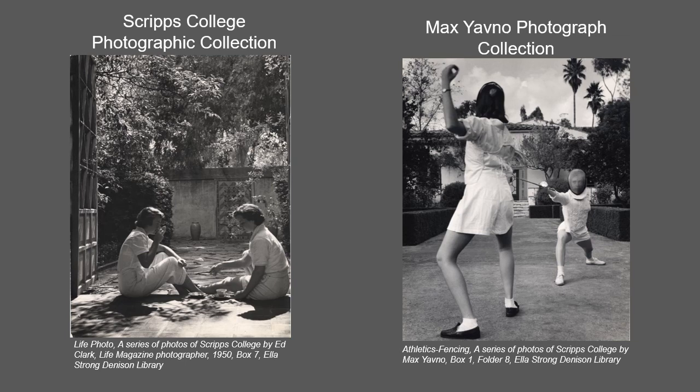The Scripps College photographic collection contains professional and amateur photographs and negatives of the Scripps College campus, people associated with the college, campus events, and artwork. The collection covers the years 1927 through the present with the bulk of the material ranging from 1950 to 1985.